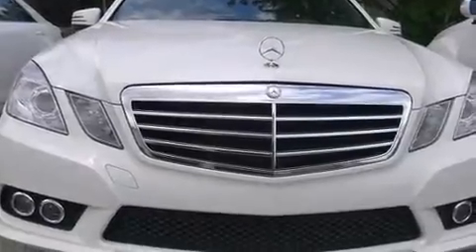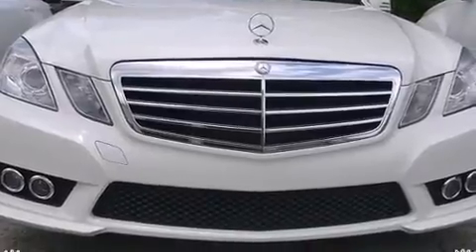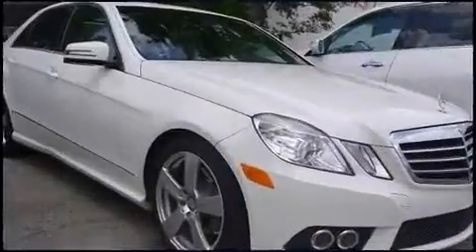Come test drive this 2010 Mercedes-Benz E-Class. This 4-door, 5-passenger sedan still has fewer than 60,000 miles.